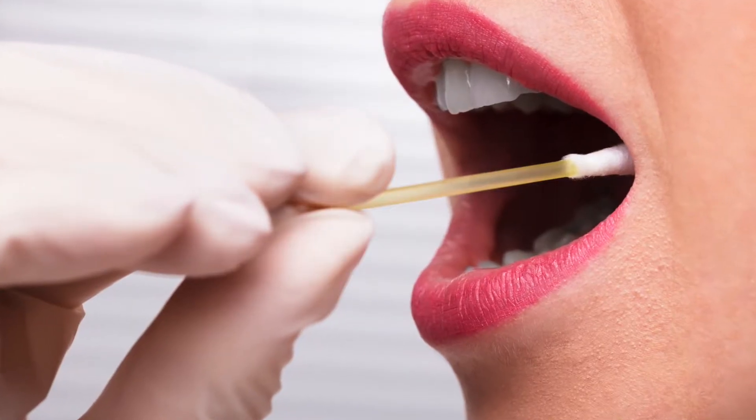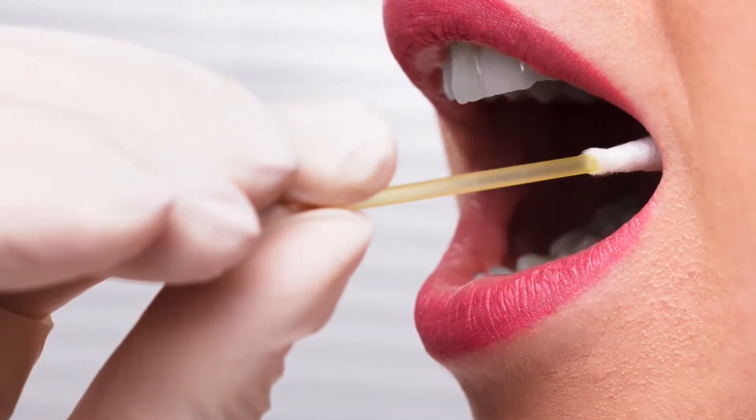It's a simple little test that we do — it's a saliva test. Our members come in, they just swab their cheek, we stick it in a vial, we send it off to our lab.